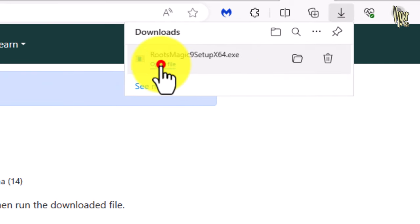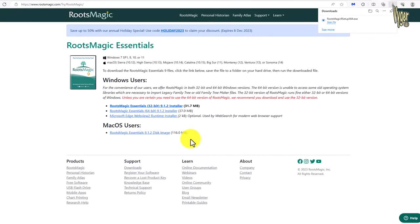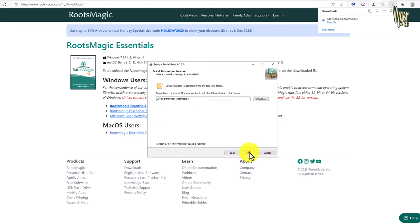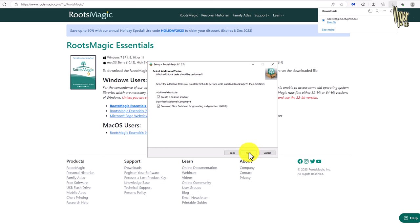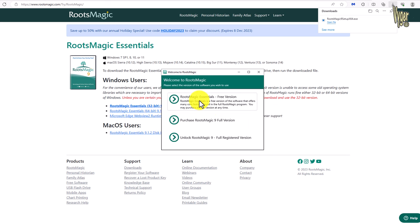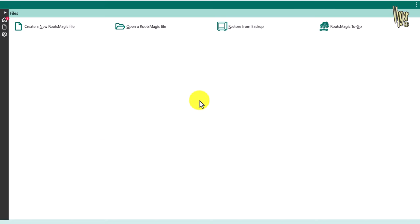Once the download is complete, run the file by clicking on it. Select yes to run the installer. Check the box to accept the license agreement and click Next. Click Next again and select Install. With the box clicked to launch RootsMagic, just click Finish. Select the RootsMagic Essentials version and you're done.